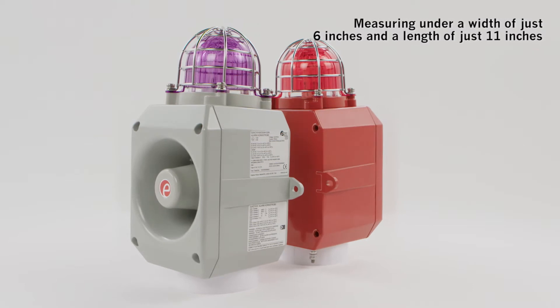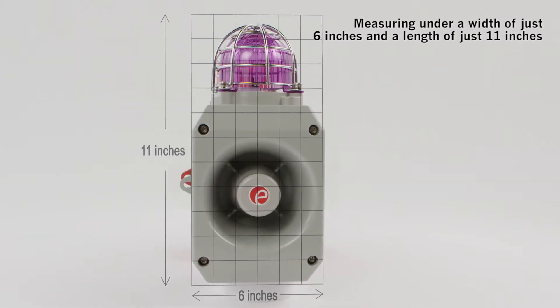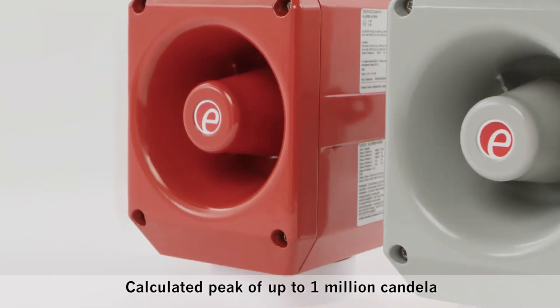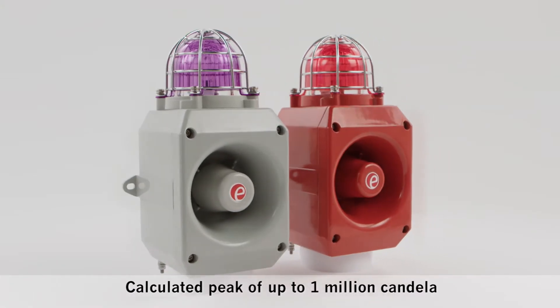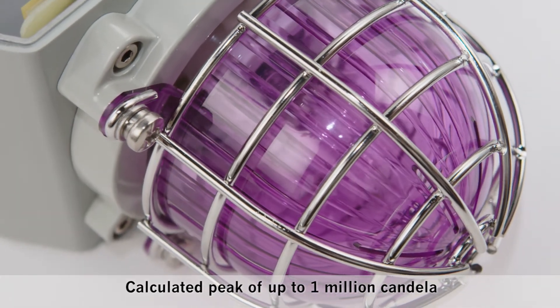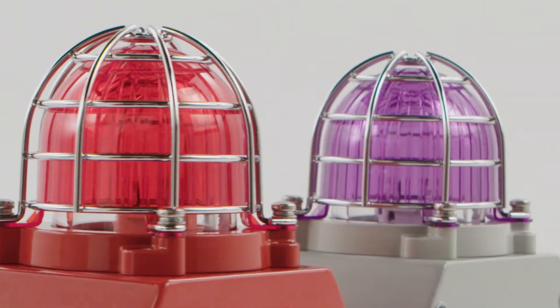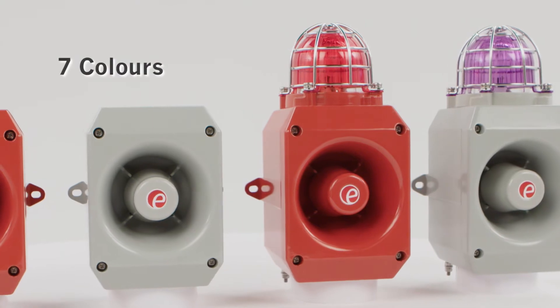A truly global product range, the D2X delivers powerful audible and visual signalling for hazardous locations in a compact enclosure. The D2X range comprises an alarm horn sounder and combined horn and strobe units with xenon lights of 5 and 10 joule, ideal for applications with high ambient light levels. Field-replaceable UV-stable polycarbonate lens filters are available in 7 colours.